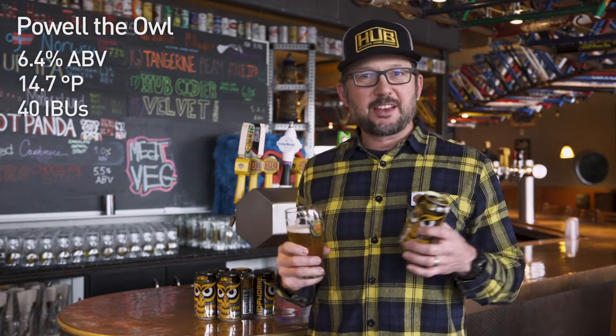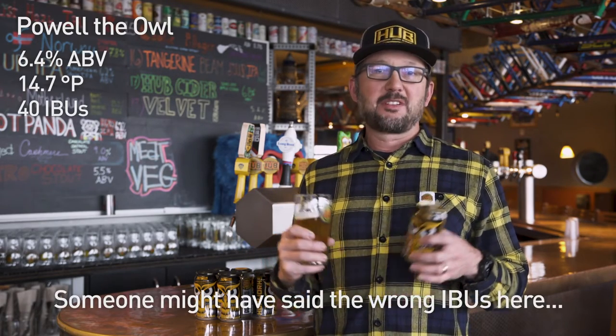It's really freaking good. Some quick stats on Powell the Owl IPA: 14.7 degrees Plato, 55 IBUs, packed with over three pounds of hops per barrel, no caramel malts, so really dry and crisp — and I think it's gonna be a new favorite beer.